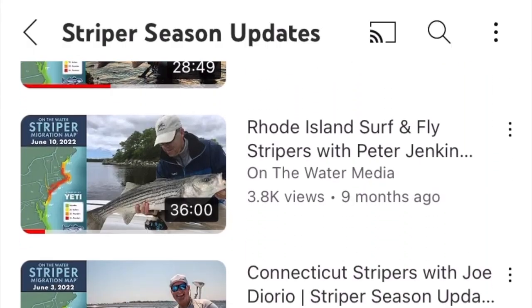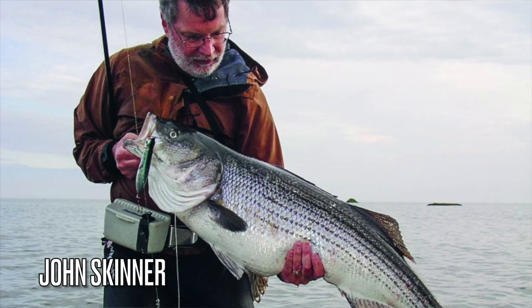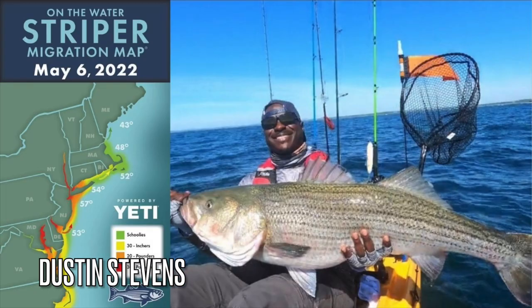If you watched our weekly video updates from the Spring Run of 2022, you'll recall guest speakers from the Striper Coast like John Skinner, Dustin Stevens, and Captain Joe DiOrio joining the show. Over those 14 weeks, we had some fantastic in-depth conversations to fill you in on the Spring Striper Fishing as it pertains to your region.